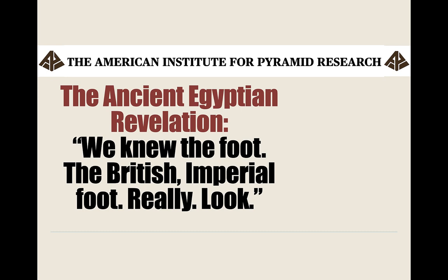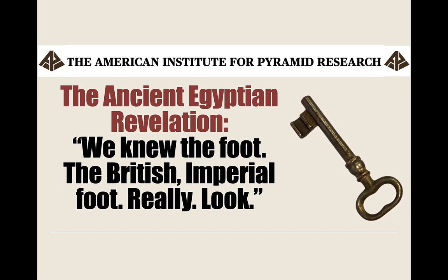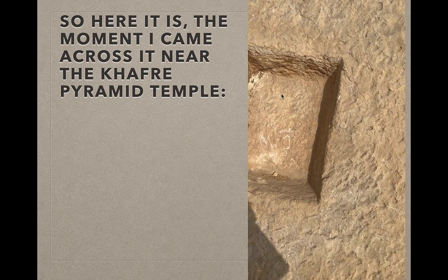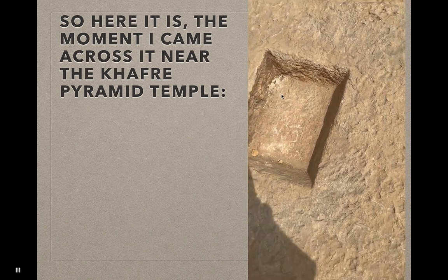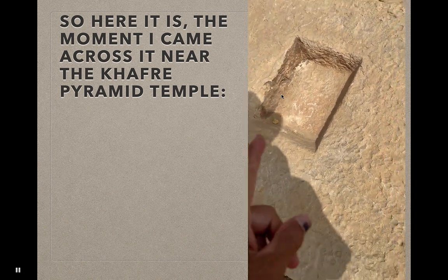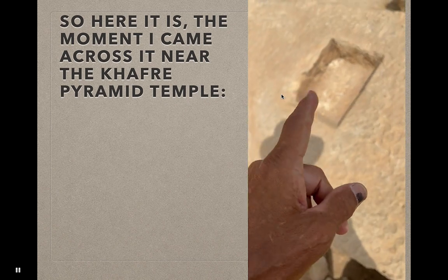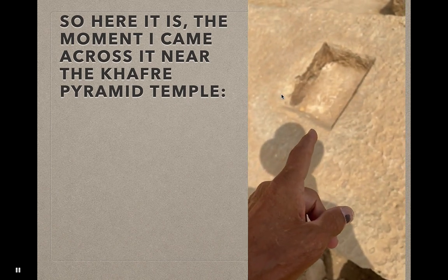The ancient Egyptians knew the foot. Here is the moment I came across it near the Khafre Pyramid Temple. This is a signpost that I think the fourth dynasty Egyptians left us, saying 'we knew the foot.'